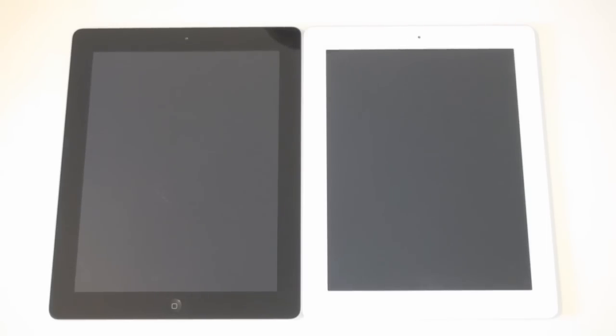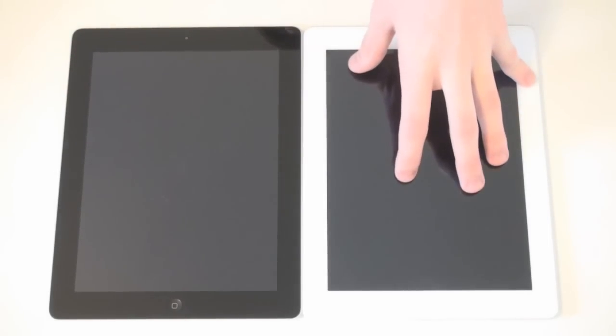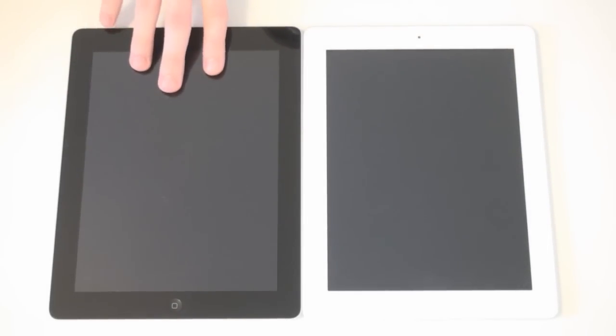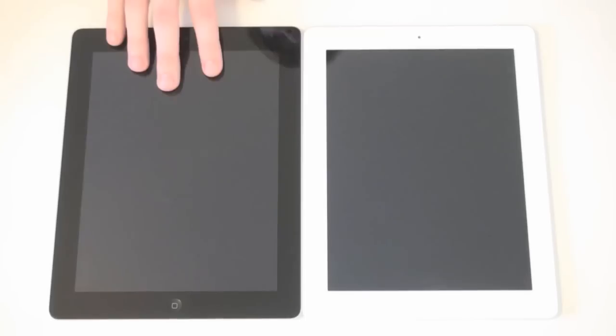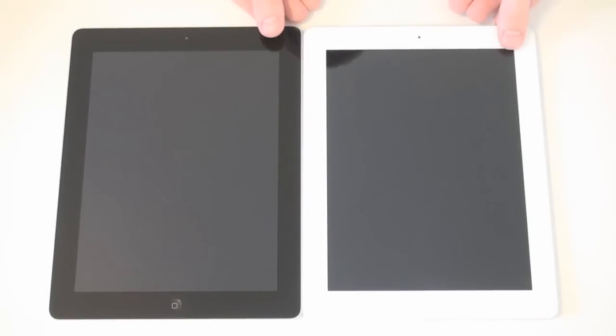Hey guys, it's Mr. Viewer Man. Today I have a speed test of the third generation iPad versus the iPad 2. The third generation has the new Apple A5X processor versus the iPad 2's A5 processor. We'll go ahead and jump straight into this and start with the boot up test.